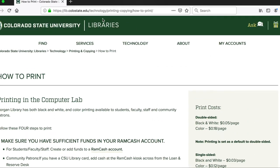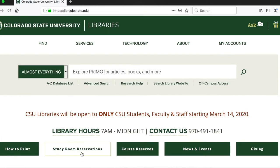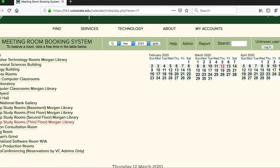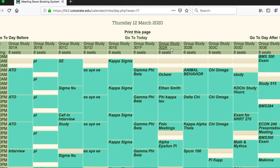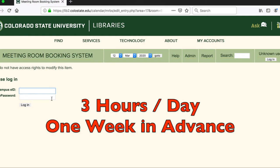Going back to the library homepage, I want to direct your attention to the study room reservations button. If you click on it, it takes you to our study room reservations page, where you can see what rooms are available and when. If you click on a time you'd like to reserve, you'll be prompted to log in using your eID and password, enter your information, and reserve a room. You can reserve up to three hours a day, up to one week in advance.